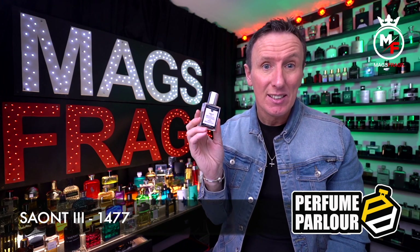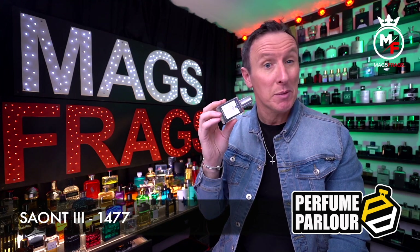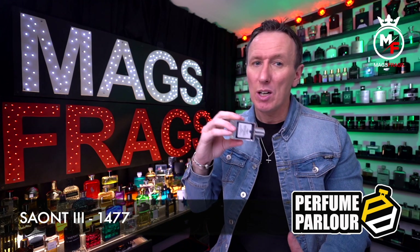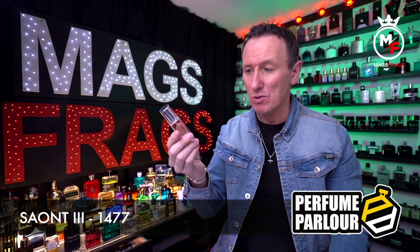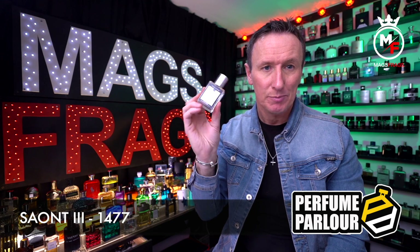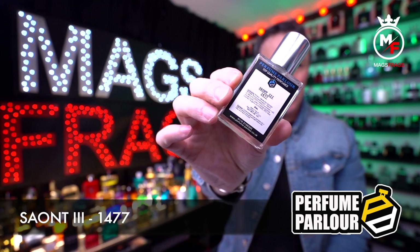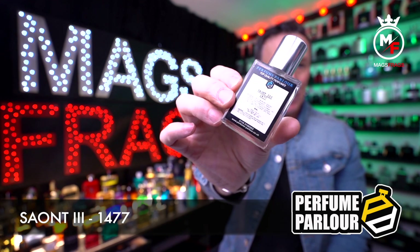The performance is excellent — this one will give you a solid 7 hours of longevity and it projects well enough to get you noticed without choking anyone out. So yeah, if you just want a nice easy going everyday dumb-reach fragrance, check this one out. That's Seant 3, code 1477.